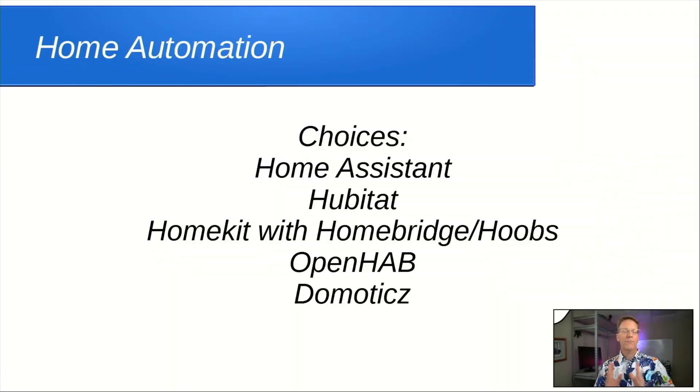Given those choices and going self-hosted, we basically have just five options: Home Assistant, Hubitat, HomeKit — which we'd access via HomeBridge software or Hoobz, the user-friendly version of HomeBridge. HomeBridge and Home Assistant are very similar; actually all of these are alike in many ways, so once you learn one you can figure out the others. Then there's OpenHAB, which is sort of the granddaddy of this, and Domoticz, which I'm not sure how to pronounce correctly.